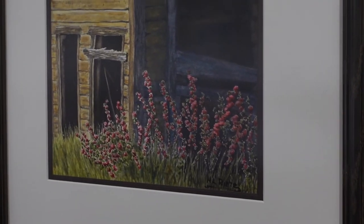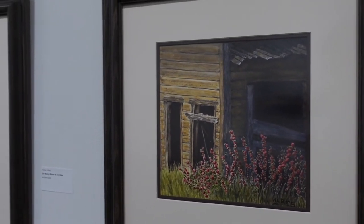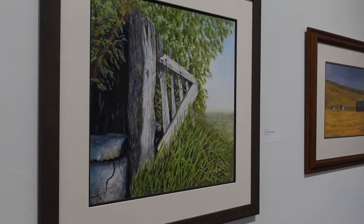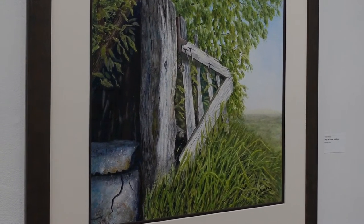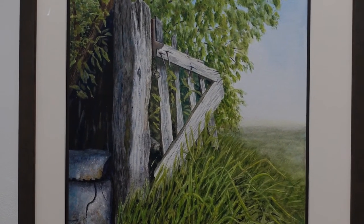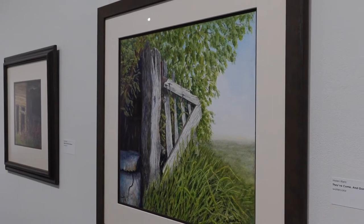All around the West, there are places that have been bypassed by changing economics, changing transportation routes, maybe changes in a family's fortune. And places that were connected with our history are abandoned and disappearing quickly. I wanted to capture those places, but I also wanted to capture the spirit behind them — the people who came and their courage, their work ethic, their sheer resilience in the face of change, because those are qualities that I think are very important then and now.